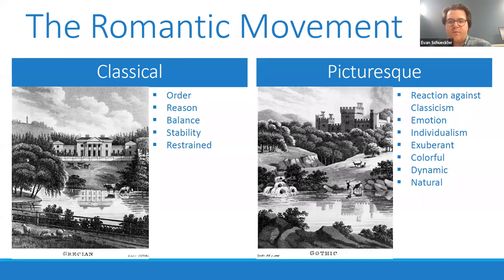In contrast, the picturesque is a reaction against classicism — it's more about emotion and individualism and exuberance, with a lot more color and dynamism. There's also more of a relationship to nature. You can see in this image of a more castle-like, medieval-looking structure nestled into the landscape how much more dynamic and shifted that feels. This is a sort of social movement and a set of aesthetic and artistic principles that is really the backdrop to a lot of the styles we're going to be talking about in this first presentation — thinking about whether a style leans more classical or leans into that picturesque, romantic outlook.